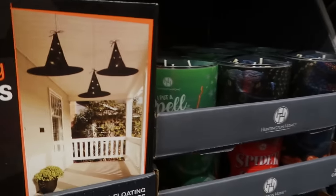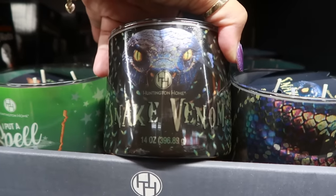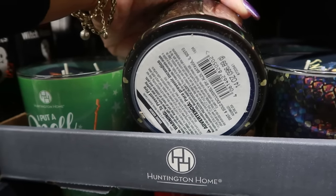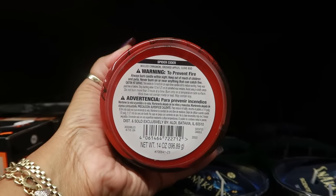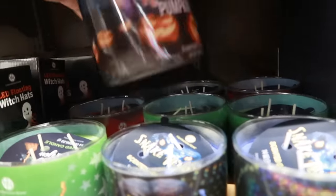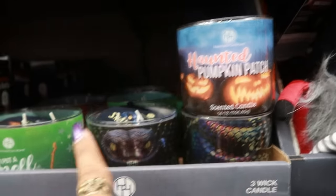Look at these candles — 'I Put a Spell on You' is limes, berries, cedarwood, and musk. 'Snake Venom' is clove, tobacco leaf, and smoky woods. 'Spider Cider' is mold cinnamon, crushed apples, and clove bud. 'Haunted Pumpkin Patch' is spiced pumpkin, nutmeg, and anise. All of those are $4.49.